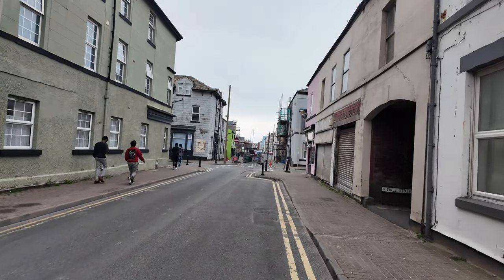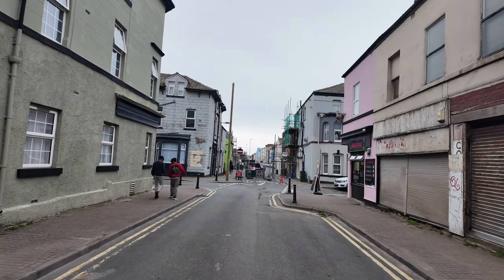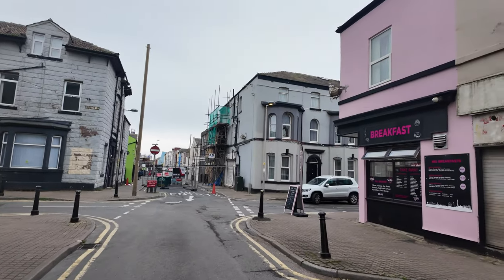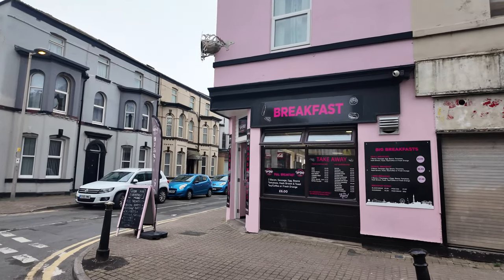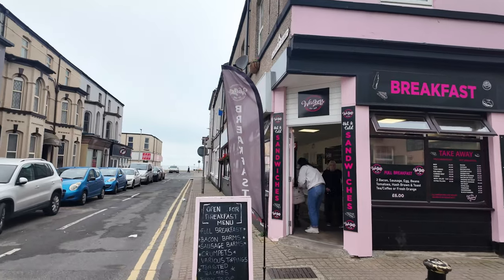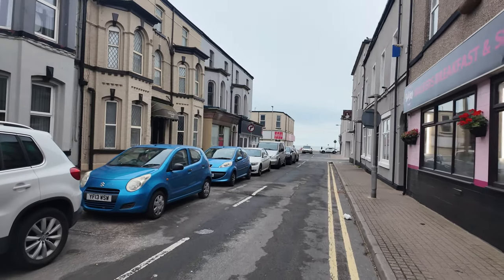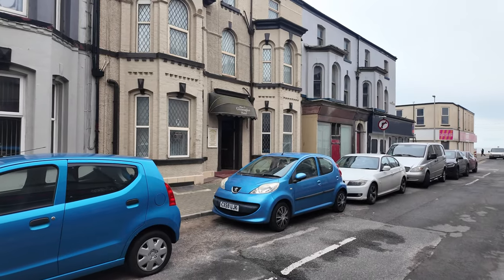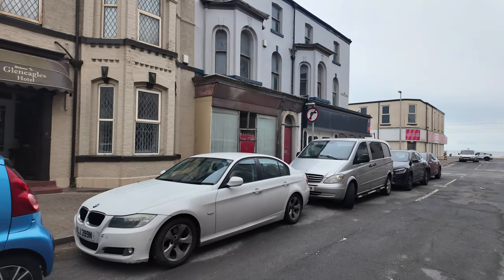Just a couple of streets off the promenade. You can see Barstow Street just on the left-hand side — there's some work going on here and also a little cafe, which I think I've been to once for a bit of breakfast. Just off the street off the promenade. Moving back a little towards the prom, you can see the Glen Eagles Hotel directly in front. Not too sure what this other one used to be.